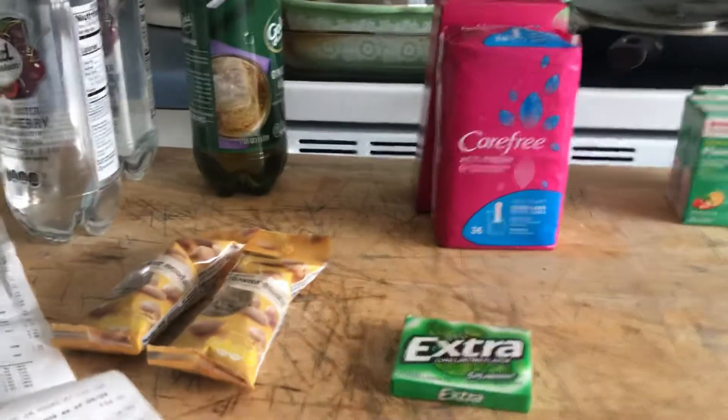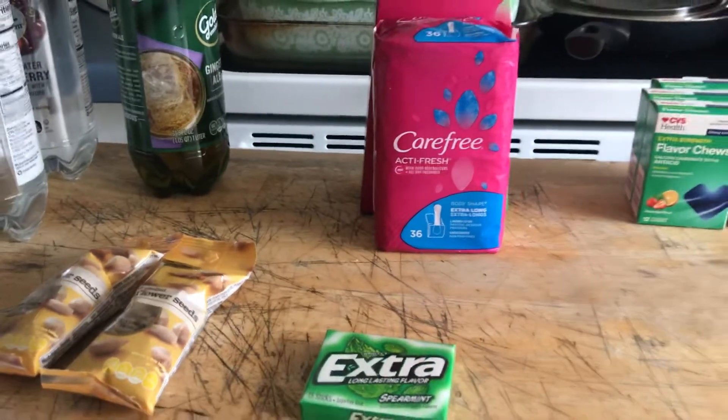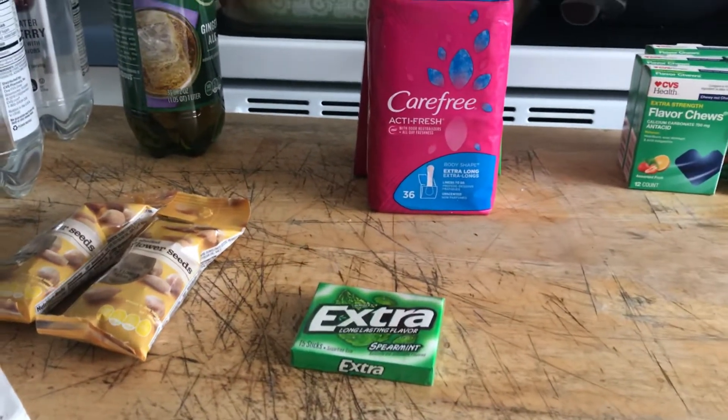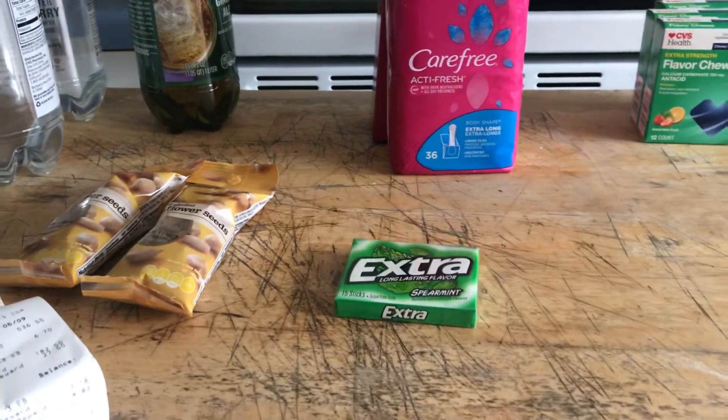This is my CVS haul. If you saw my preview video, there was a whole mess of deals, but I did not get any of the red box coupons. So I had to make deals that could work for me.